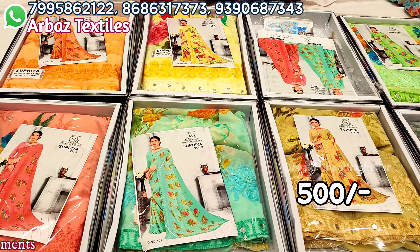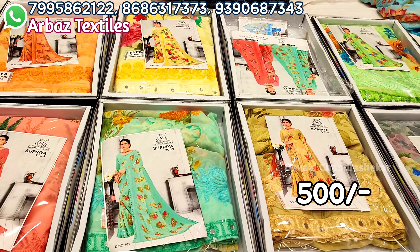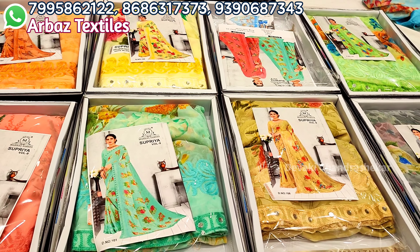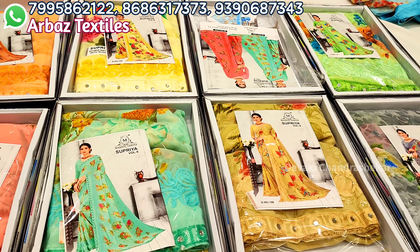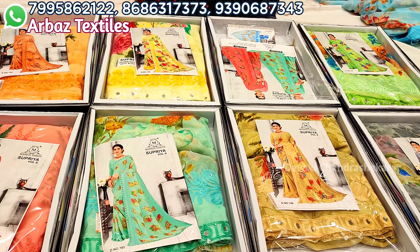We have a huge collection of catalogs available. If you want to visit and see the latest collection, you can visit the shop. You can contact us to get the latest collection. You can contact us through WhatsApp.